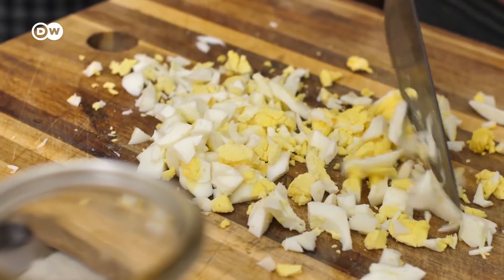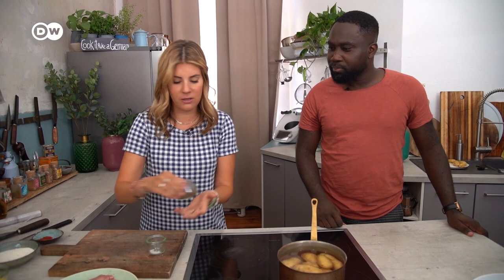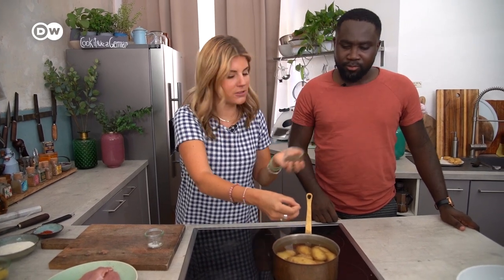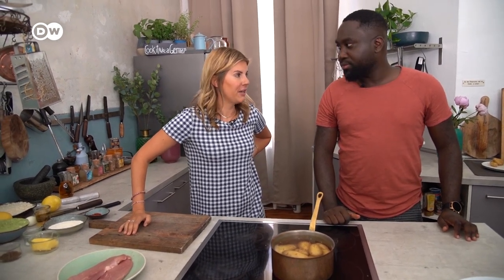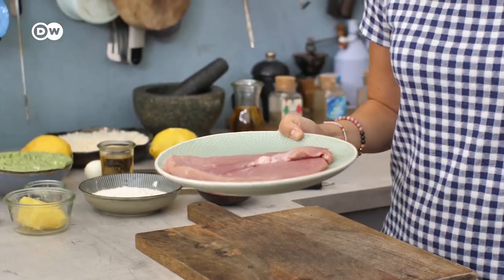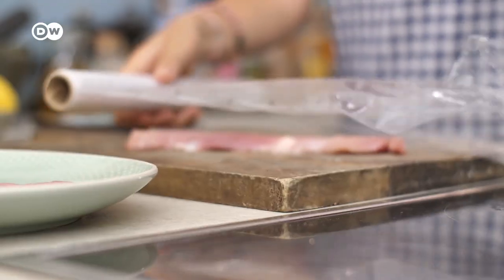Now I have the potatoes here. What I need in my potatoes is salt of course, and I like to use a little bit of caraway seeds. What does it do? It gives a little bit of flavor - the smell is good and it's also very German, so that's a good enough reason.